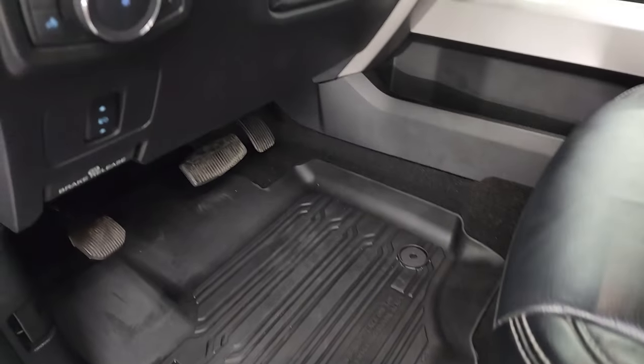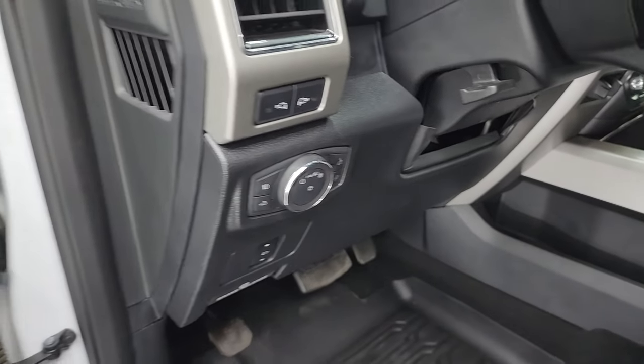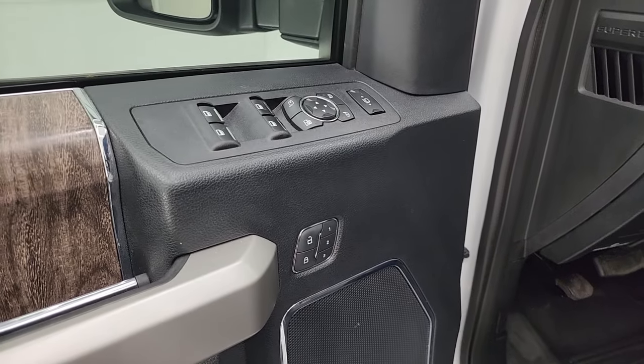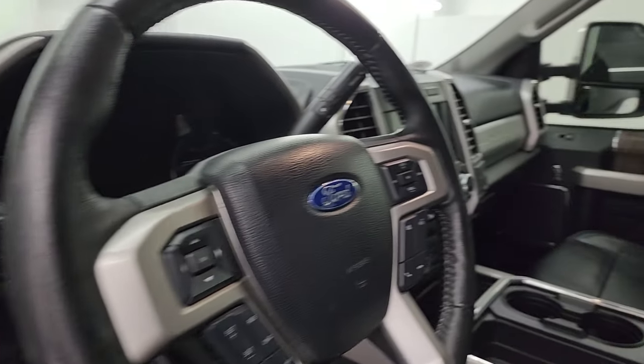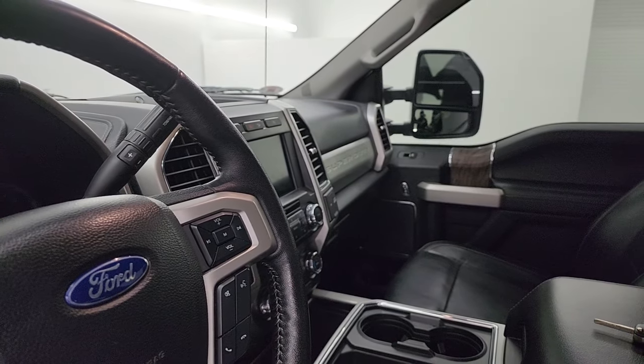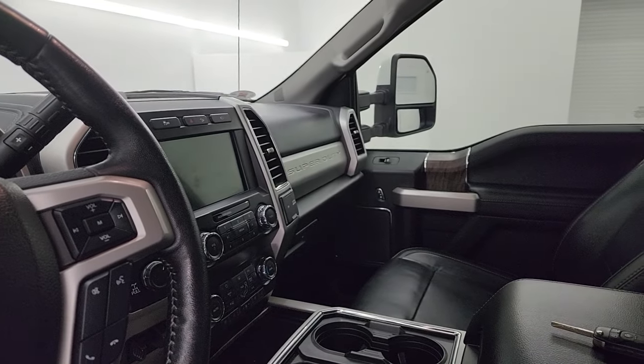You get all-weather floor mats up front, power pedals, auto headlamps, a tilt telescopic steering wheel, LED side lights in the mirrors, power windows, locks, and mirrors. These mirrors do power fold in — both sides are working properly — and they power telescope out and in.